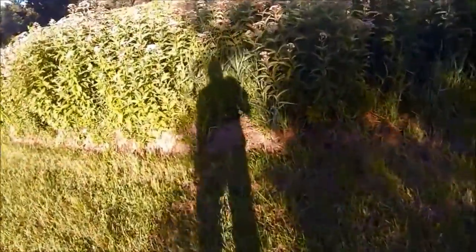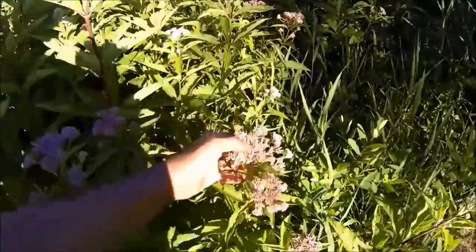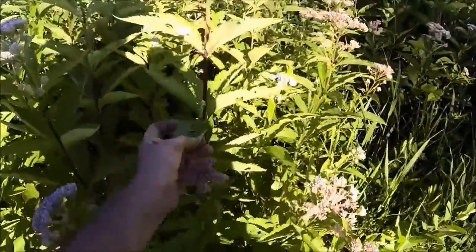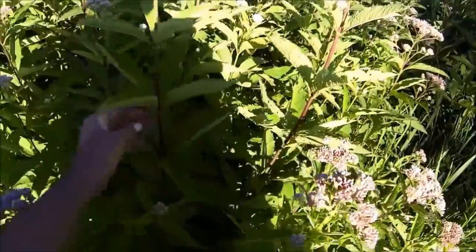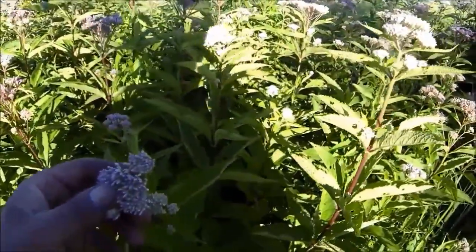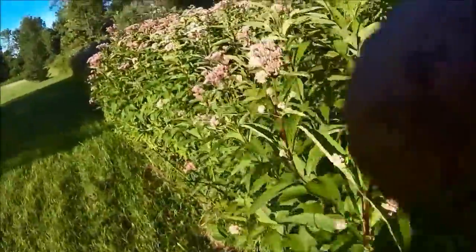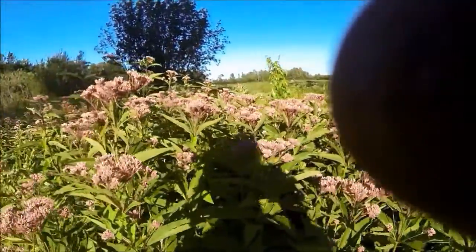Over here along my creek ditch, this is Joe Pye Weed. It's got a purplish flower on it. Bugs are chewing the leaves up. You can see it looks like it has four big leaves sprouting out like that. Joe Pye was an Indian medicine man - he had a lot of medicinal purposes for this stuff. The honeybees will work that. There's a bumblebee there looking it over.